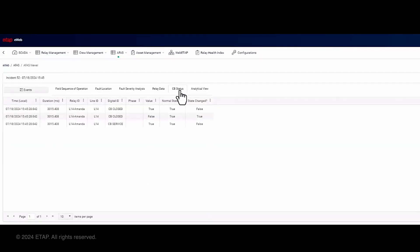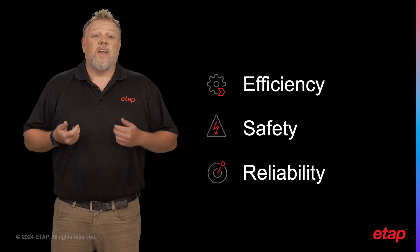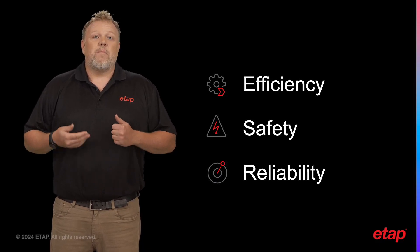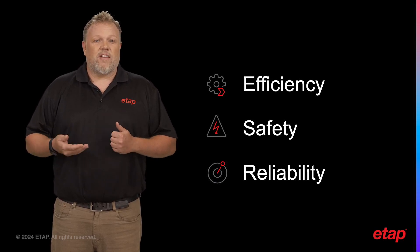The circuit breaker status feature allows users to see which circuit breakers were opened and closed during the incident, vital for understanding the system response to the event. Finally, the AFAS application provides an analytical view where users can see key timing parameters of the relay, allowing users to easily assess the performance of the relay during the incident. In conclusion, the AFAS application is a powerful tool that offers a comprehensive and detailed view of incidents, making it an invaluable asset for any operation seeking to enhance efficiency, safety, and reliability.